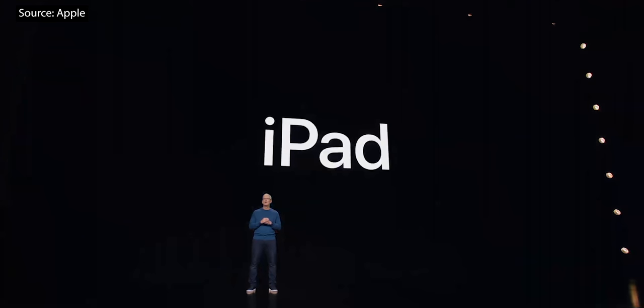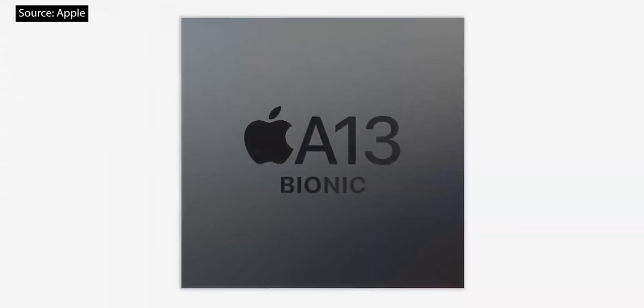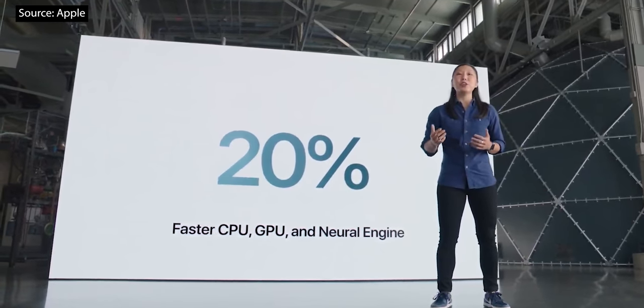We're thrilled to share our newest product announcements, starting with iPad. This new iPad is packed full of updates. A13 Bionic, with 20% faster performance in every aspect of the chip, from the CPU and GPU to the neural engine.